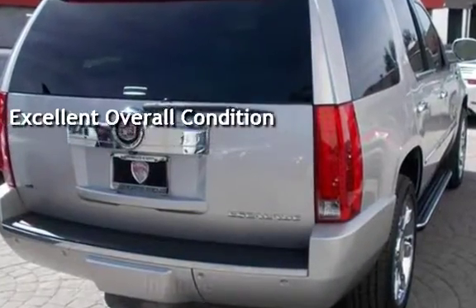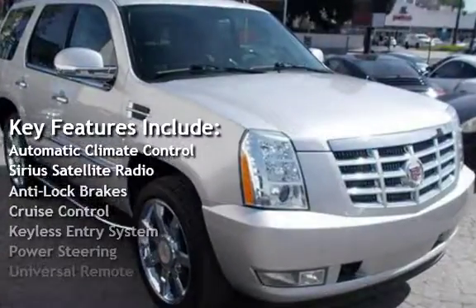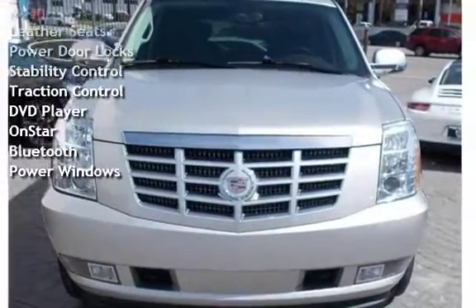Key features include automatic climate control, Sirius satellite radio, anti-lock brakes, cruise control, keyless entry, power steering, universal remote, moonroof, and leather seats.